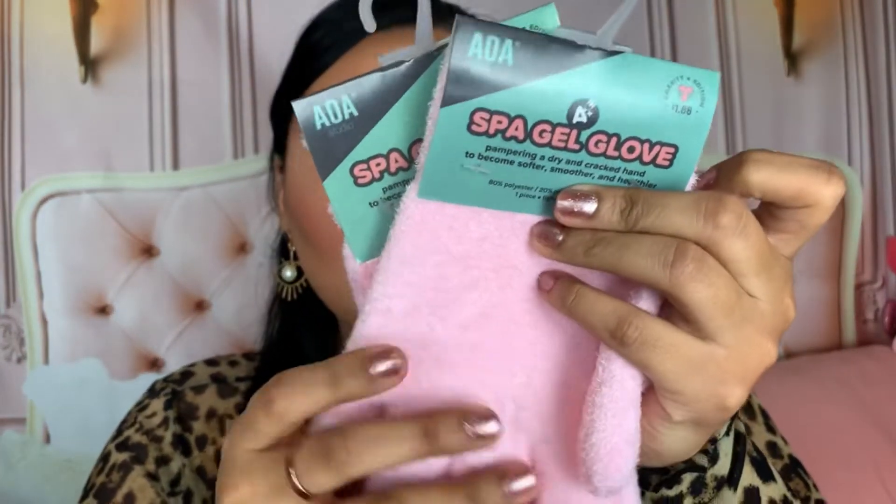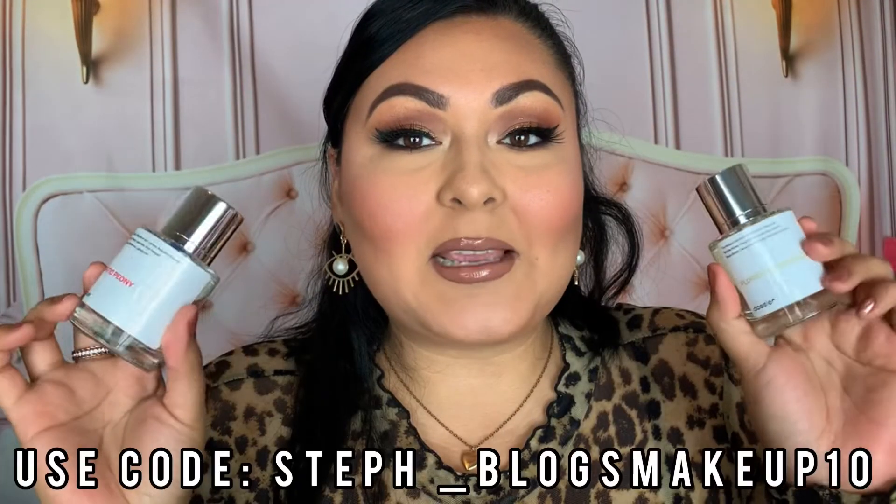Lastly from Shop Miss A, I have their Spa Gel Gloves from their A+ line, retailing for $1.88. You apply moisturizing cream or lotion, slip on the gel gloves for 20-30 minutes, and your hands are supposed to be softer, smoother, and healthier. I picked up two of those, plus two of their Spa Gel Socks as well. I definitely want to see how these work and I'll update you guys in future videos.